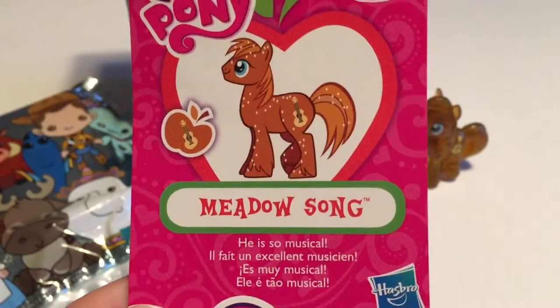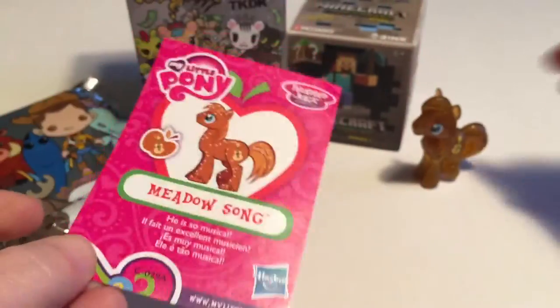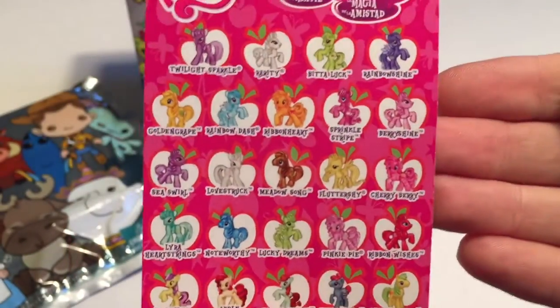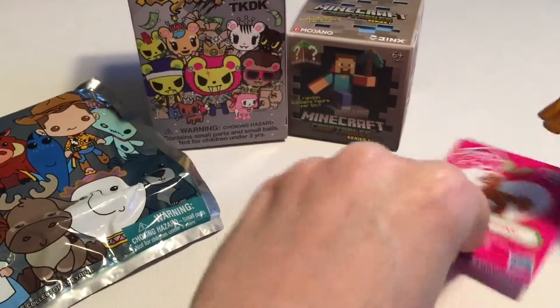And here's his card. So nice. Well, hopefully my luck will continue and I can finish up this series. I really like him. I think we're getting closer — we've been very lucky with these, so I'm gonna keep at it.